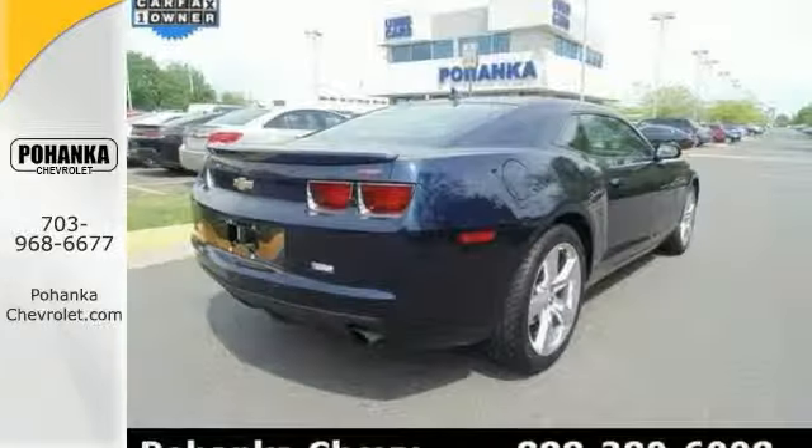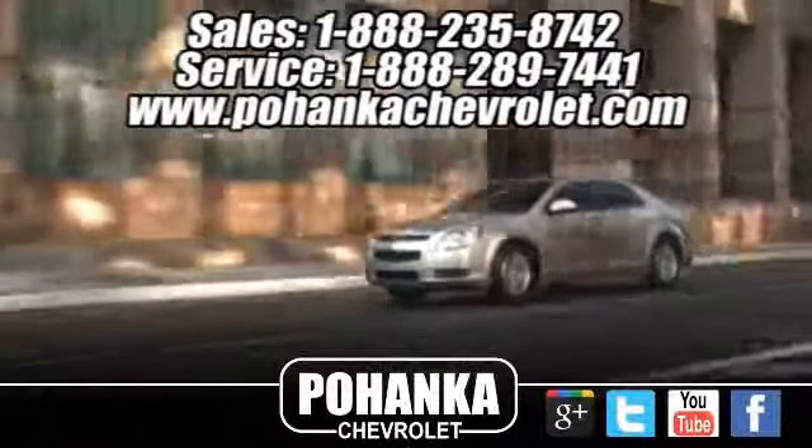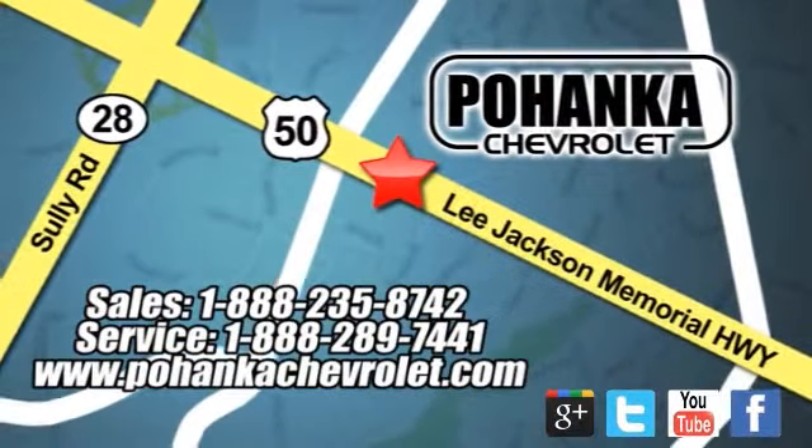Stop in and take it for a test drive today. Bohemia Chevrolet is a great place to buy a car. We're conveniently located at 13915 Lee Jackson Memorial Highway, Route 50, in Chantilly.